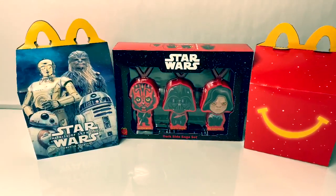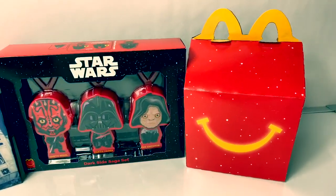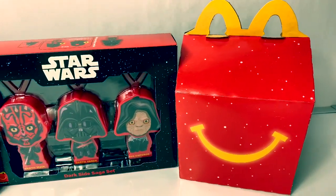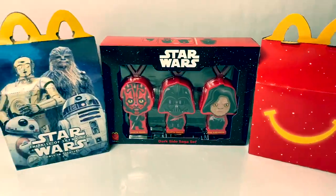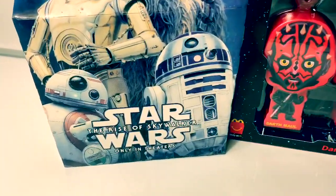Hello, friends. Hola, amigos, and welcome to Fun Toys Mundo. Today, I'm super excited to open these new McDonald's Happy Meal toys. They're from the new movie Star Wars: The Rise of Skywalker.